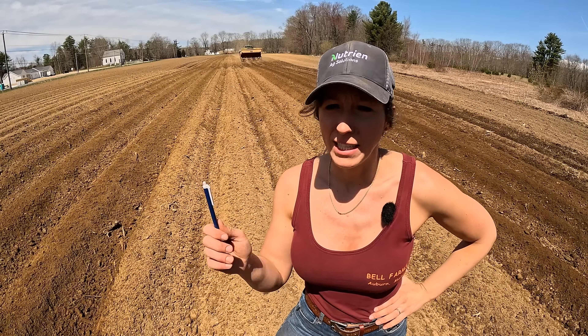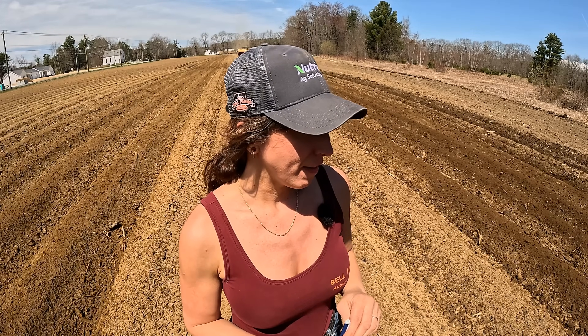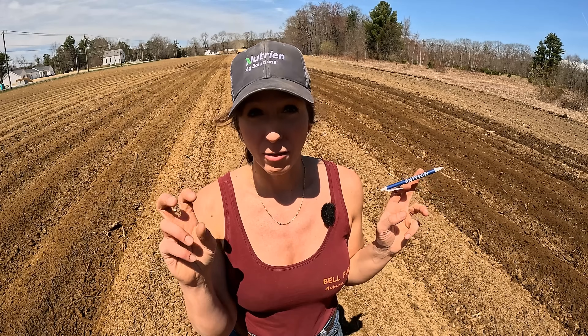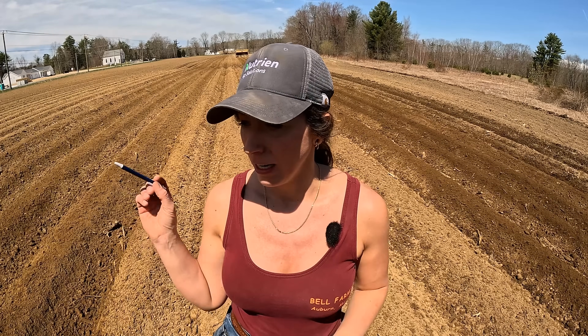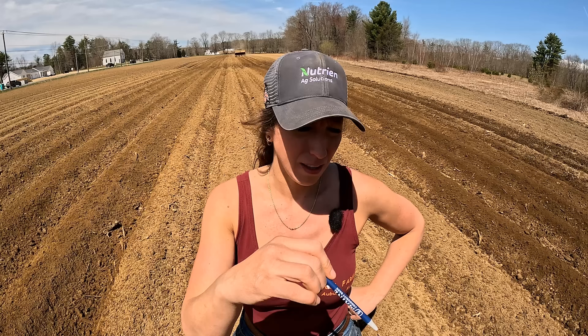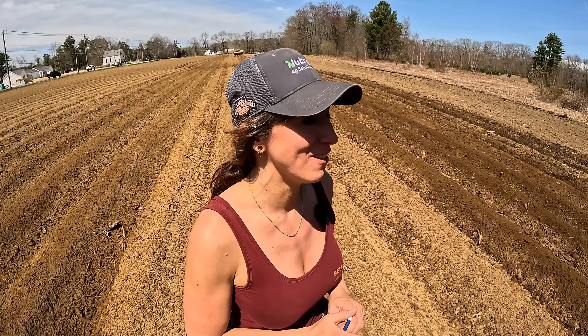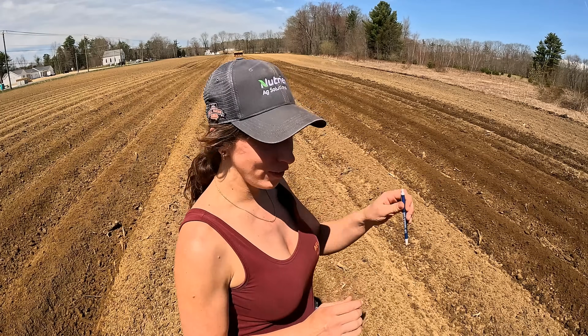We're getting some planting done today. We got most of the fields around here planted - we have one more field right over here, the ones we were working on the other day. That'll be all of the Auburn potatoes we're planting, and then we'll move down to Durham where most of the potatoes are going to be. All of the white potatoes are going to be in Durham, and this field is yellows here. I think there's whites by the farm and then the other field, Roderigs. I know this field is definitely yellows.